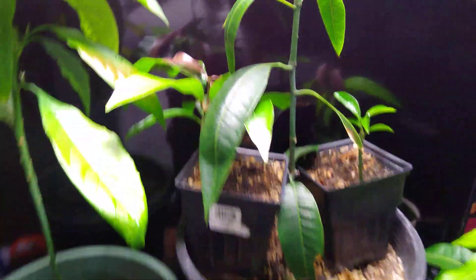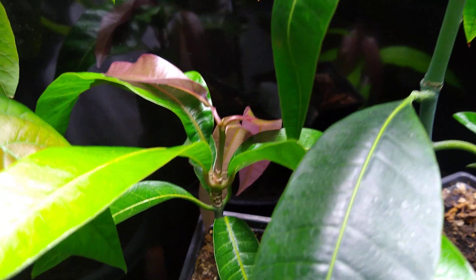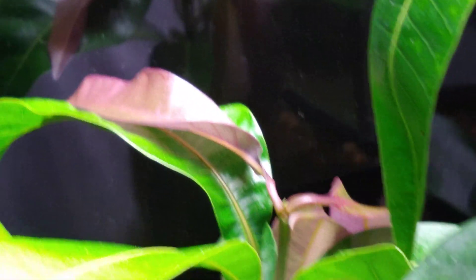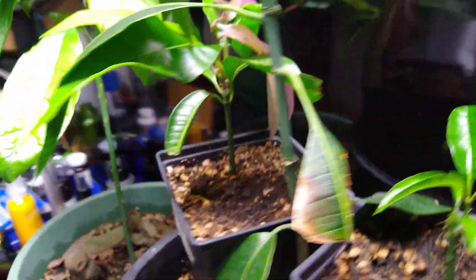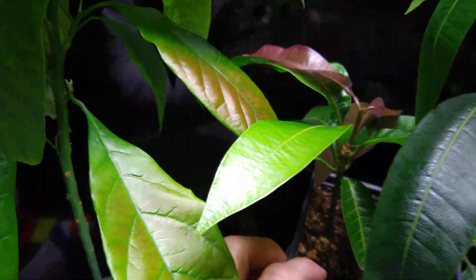Moving on to the next mango — this little guy is looking really great. The new growth is looking super healthy. It got a little twisty on me, which is kind of weird. I helped it out and untwisted it a little bit, but I don't want to break it. It's looking pretty good and healthy overall.